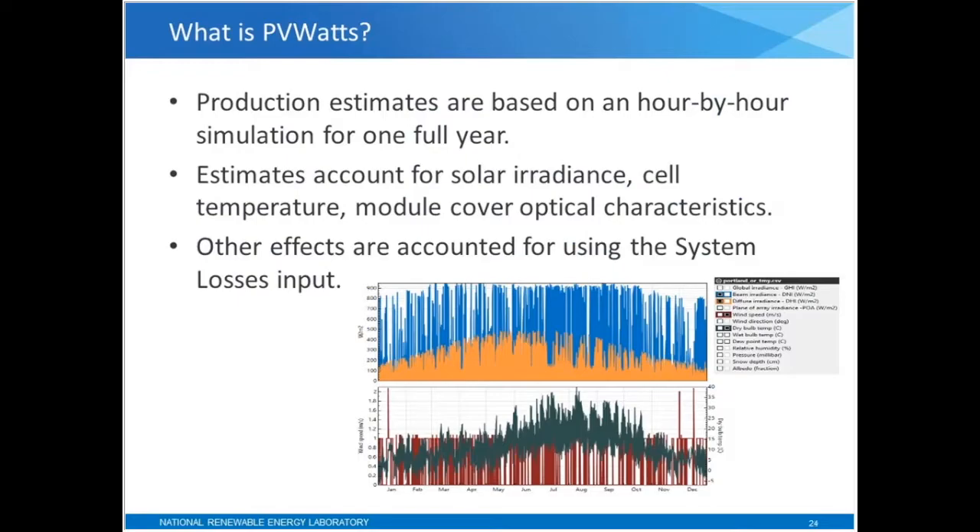The production estimates are based on an hour-by-hour simulation for one full year. That's an important point — it's not immediately obvious when you're using PVWATTS that it's running calculations on an hour-by-hour basis for one full year. The production estimates account for solar irradiance — the solar energy available at the site — and also for the cell temperature and the module cover optical characteristics. For other effects not explicitly accounted for in the internal calculations, you specify a system losses value.